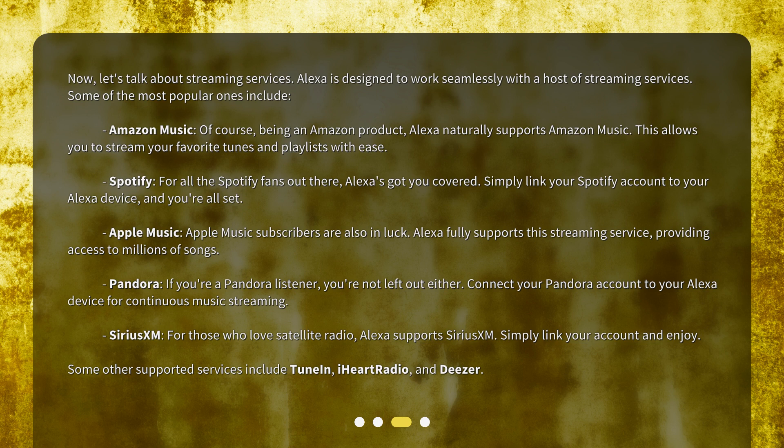Spotify. For all the Spotify fans out there, Alexa's got you covered. Simply link your Spotify account to your Alexa device and you're all set.